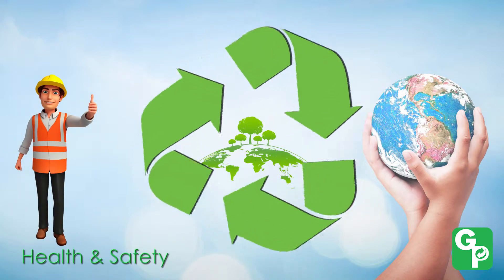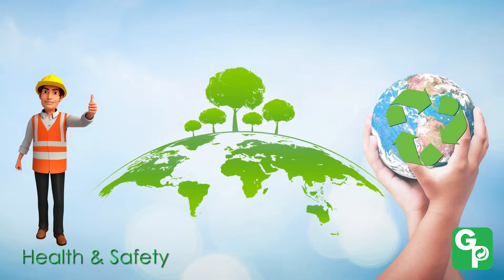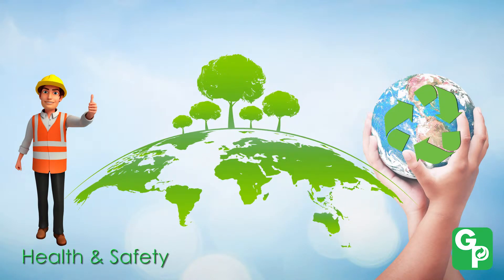At Green Packaging, we are extremely proud of our rust prevention solutions that protect against corrosion while also protecting the environment.